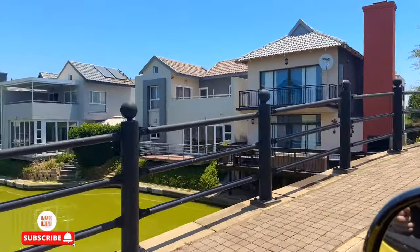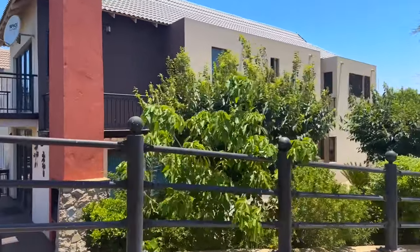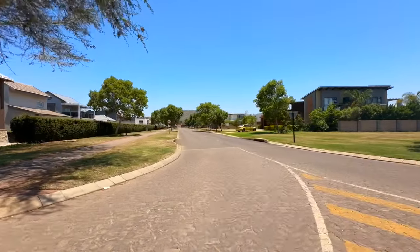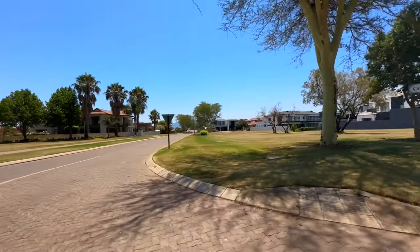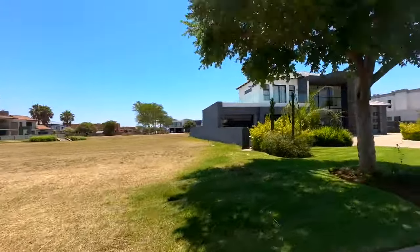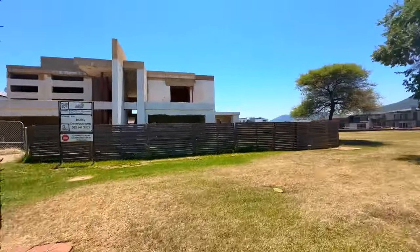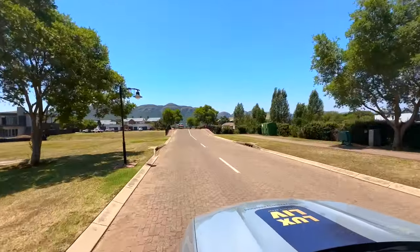Good afternoon. It is one o'clock and it is 32 degrees outside and we are driving through the magnificent Island Estate in Hartbeespoort Dam. I'm just doing a quick drive-through to show you what the estate is all about. It really feels like you are somewhere out of this earth because we have an amazing mountain right next to us, and then we have this massive dam — Hartbeespoort Dam — and then we have an estate that is built with canals and your property is ideally situated on a canal.